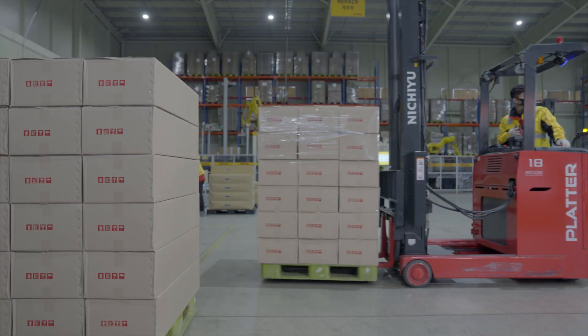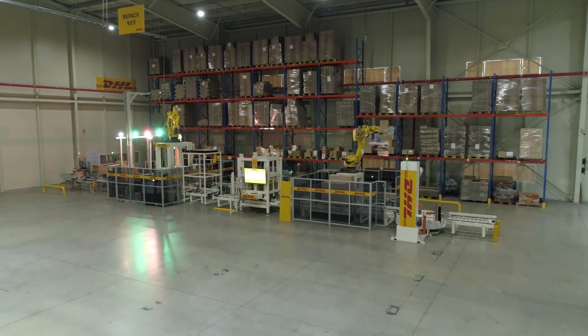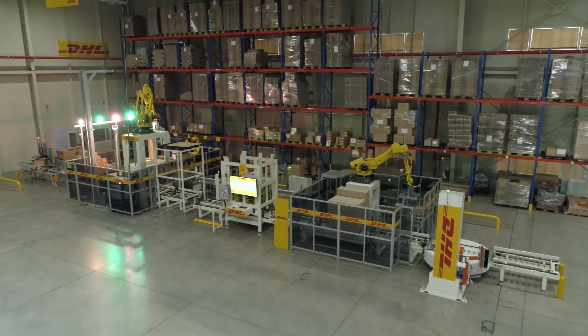Spearheading innovative solutions in contract logistics is part of our Strategy 2025 and is also the core of customer centricity. We're very proud to announce the first implementation of a robotic arm solution in our warehouse in DHL Supply Chain in Asia Pacific.